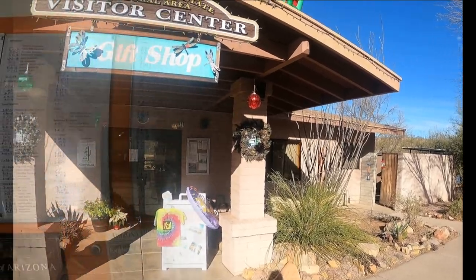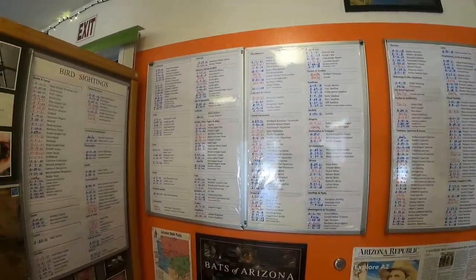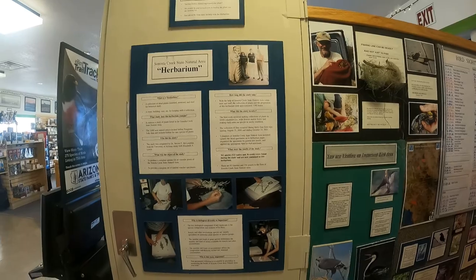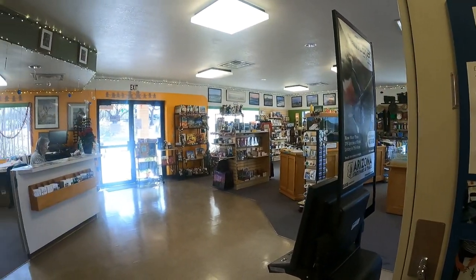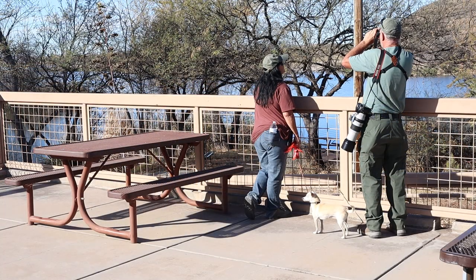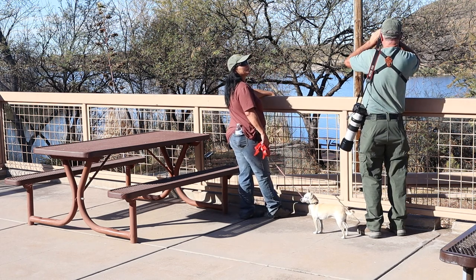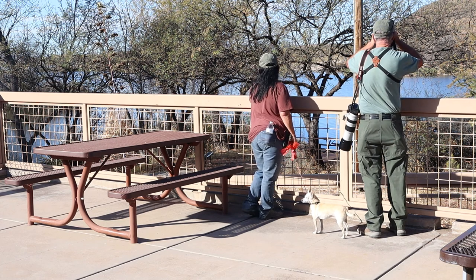Our first stop was the Visitor Center. This is a good place to get a trail map and to check the latest sightings board. Outside feeders attract a wide range of birds and is a good place for photography.